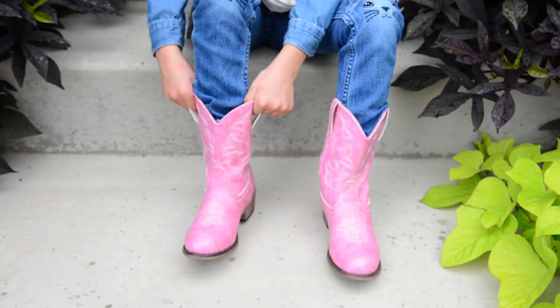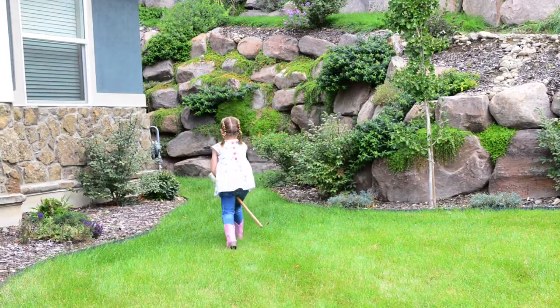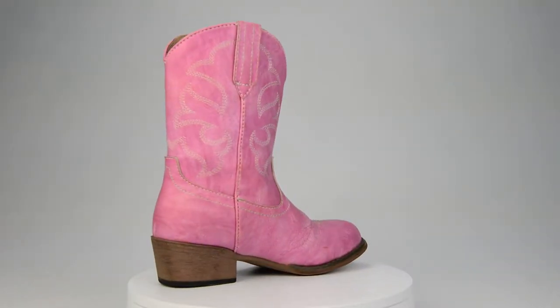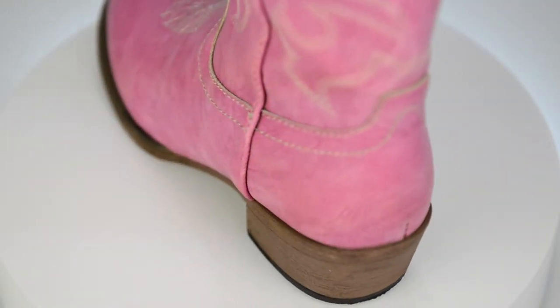A far cry from cheaply made, uncomfortable boots that fall apart at the drop of a cowgirl hat, these pink boots are made to outlast many a Wild West adventure. Designed to look and feel like real leather, the soft synthetic material provides authentic styling and premium comfort that keeps your little darling content.